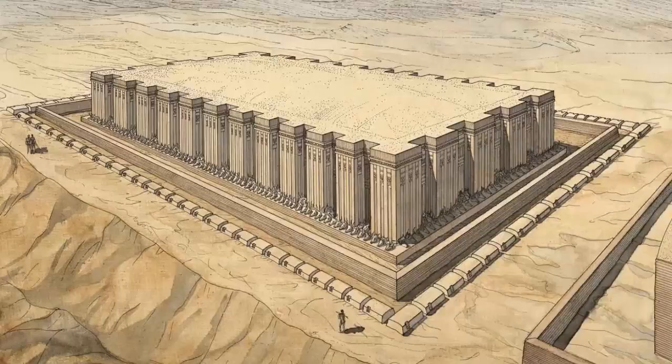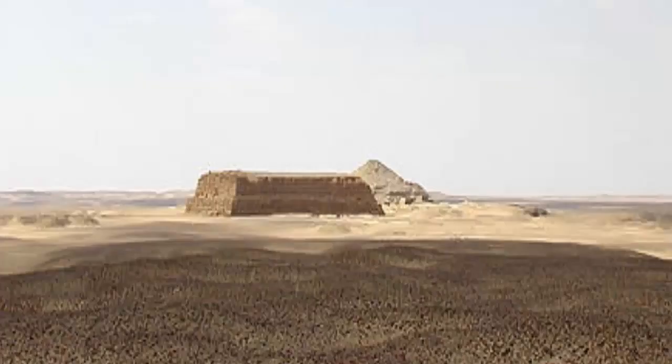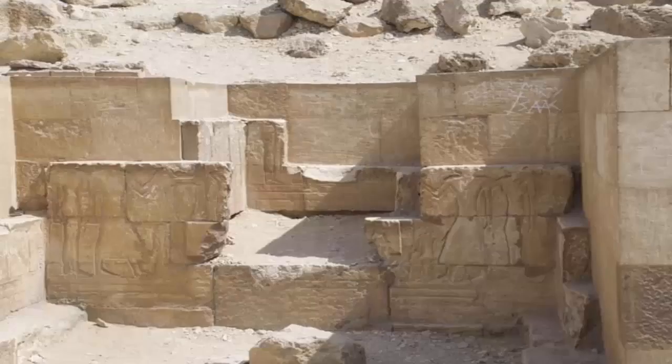The above-ground structure of a mastaba is rectangular in shape with inward sloping sides and a flat roof. The exterior building materials were initially bricks made of sun-dried mud readily available from the Nile River. Even after more durable materials such as stone came into use, all but the most important monumental structures were built from mud bricks. Mastabas were often about four times as long as they were wide, and many rose to at least 30 feet in height. They were oriented north-south, which the Egyptians believed was essential for access to the afterlife.